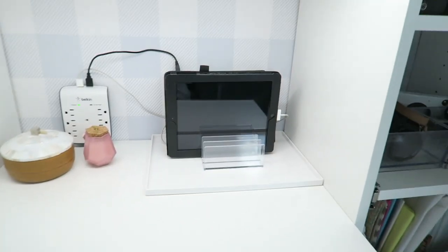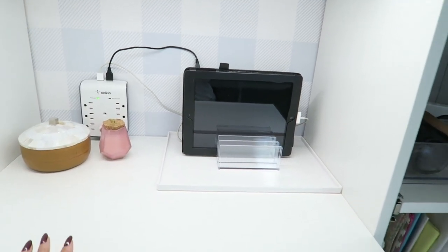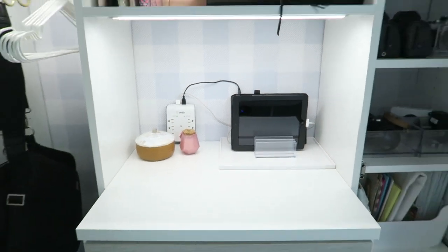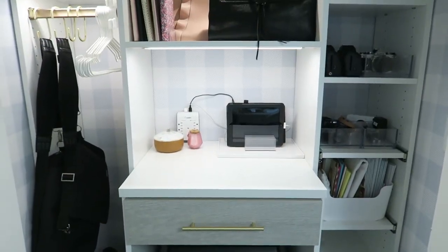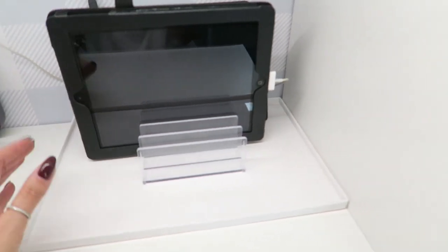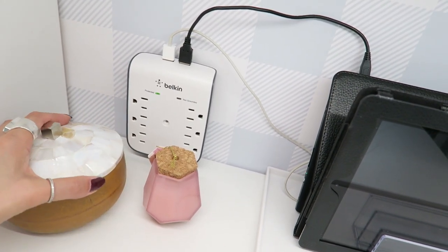California Closets gives free consultations. I originally worked with them for a blog post consultation — not for this closet itself — but once I saw the design I just had to save my pennies and go through with it. Sometimes you work with a company and you think, I actually really do want that!